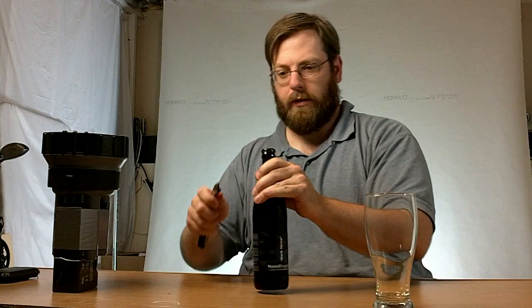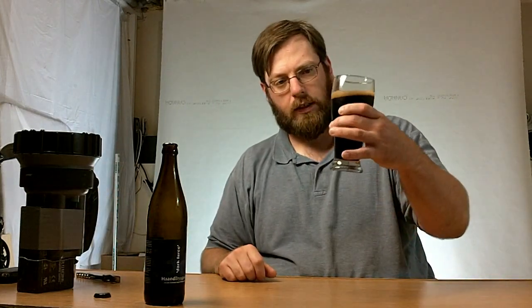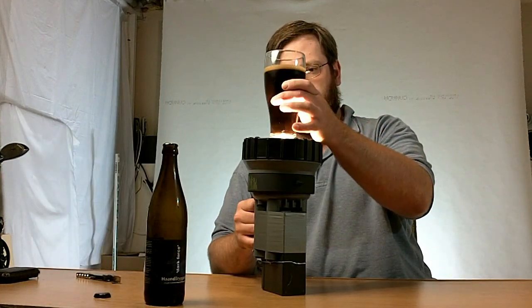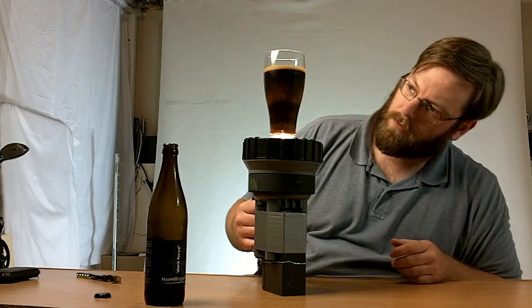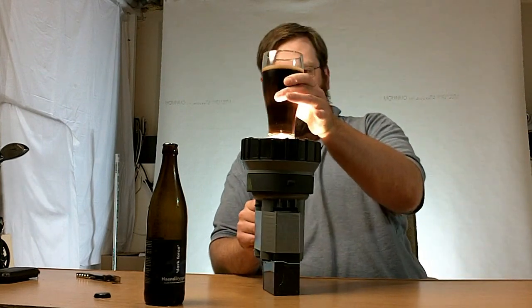Let's get this thing open. So there it is in the glass. It looks kind of like used motor oil. It's a really dark brown head on it there. This is what it looks like with a really powerful light in it — it just kind of doesn't allow any light passage.